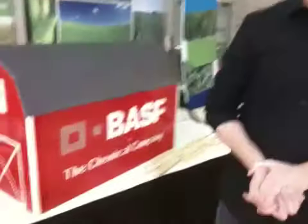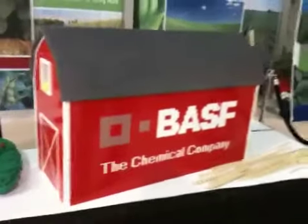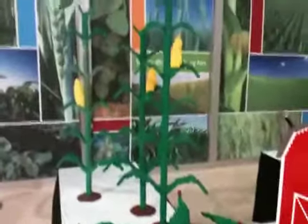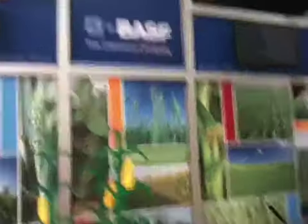Let's look at this one more time. We've got the wheat down here — I'll get in a little closer on that. And then we've got the BASF barn right here. Soybeans in the pods, and then corn. All this for BASF here at Commodity Classic with Nathan Sawaya.